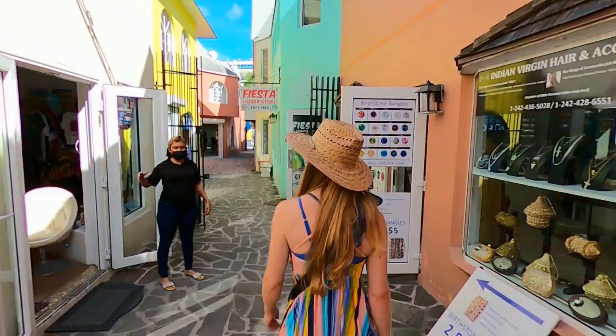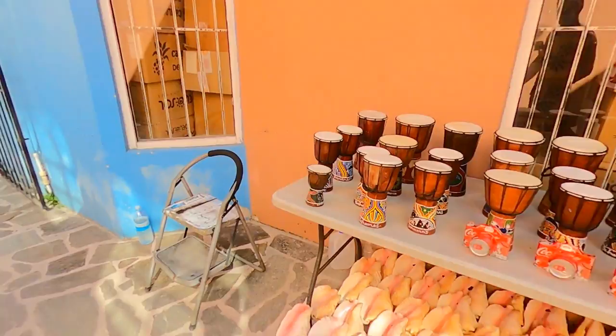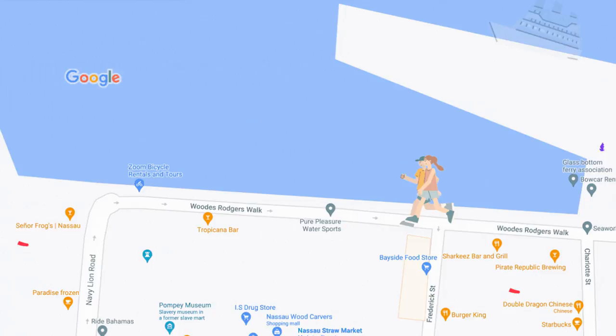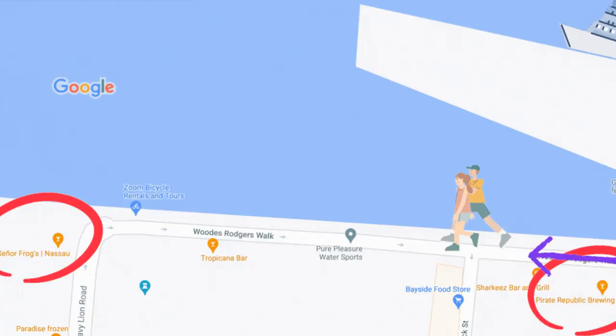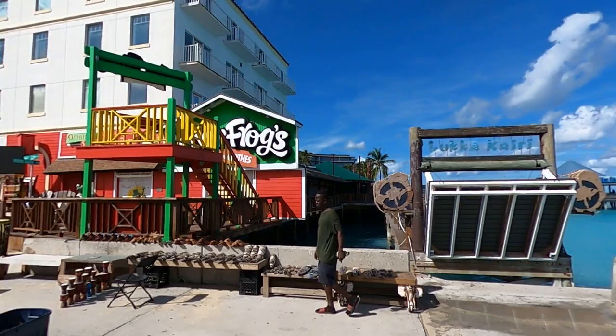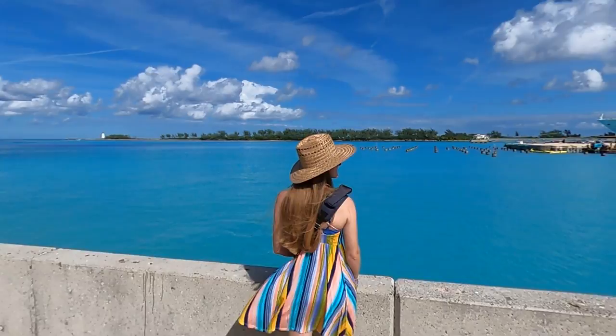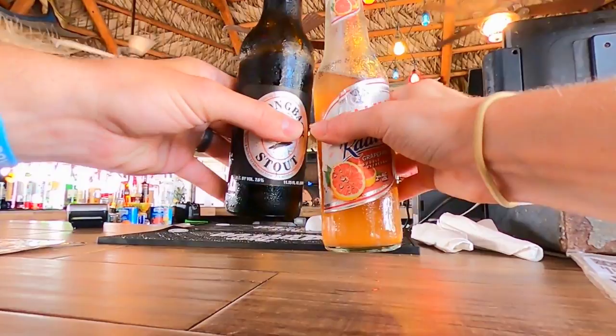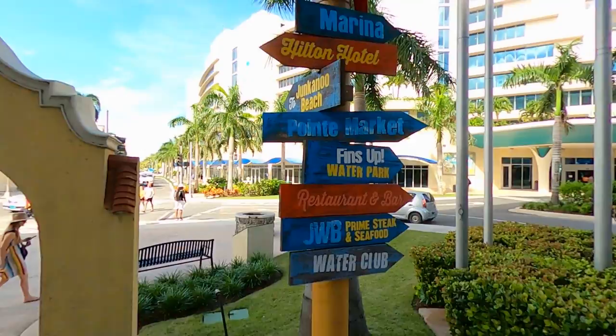Once on land, you can find a variety of shopping and dining options just to the south and west of the port. Our tour of Nassau was starting off well — they have a brewery, but it wasn't open yet. With brewery plans set for later in the day, we made our way west down Woods Rogers Walk towards Señor Frogs, which was closed. But with this view as a consolation prize, it was hard to be too disappointed. After taking in some amazing views, we'd suggest making your way west to Bay Street and the Tiki Bikini Hut — though you may find yourself making a couple of detours along the way.